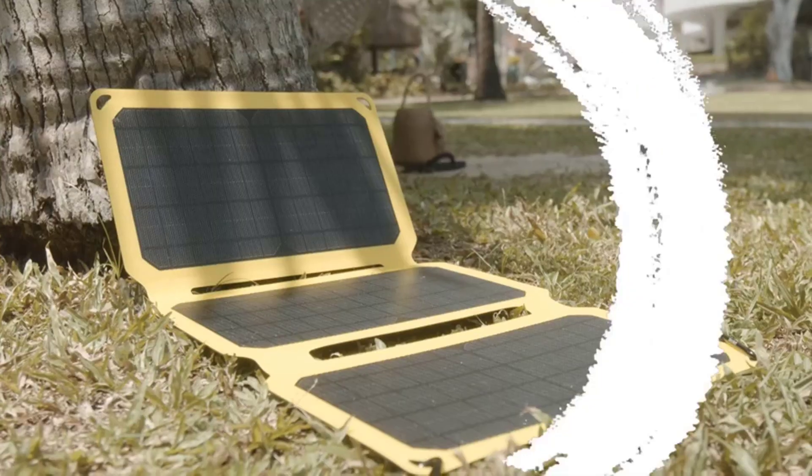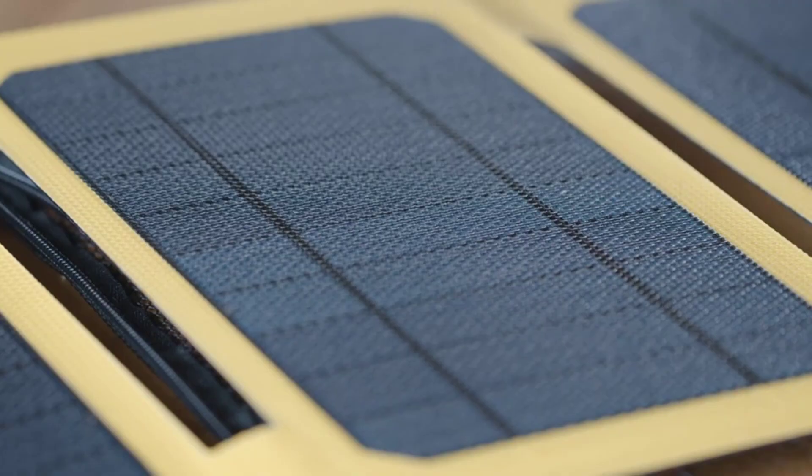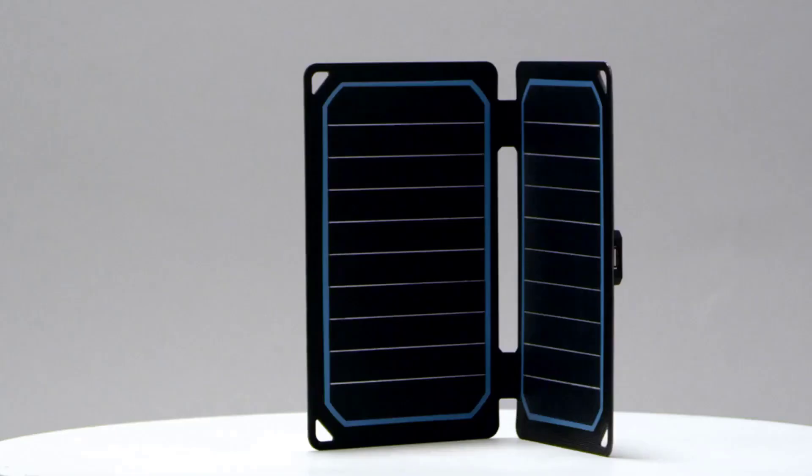Whether you're planning a rolling adventure, beach getaway, or camping trip, keeping electronics charged up in remote areas can be challenging. Solar energy is an excellent, eco-friendly option for staying powered up on the go, but traditional panels are bulky and designed to stay fixed in one place.